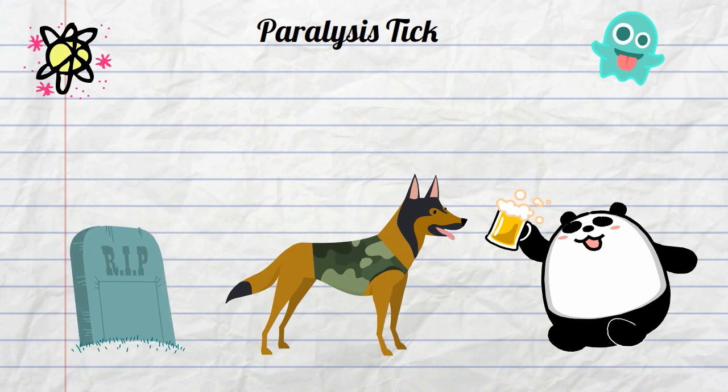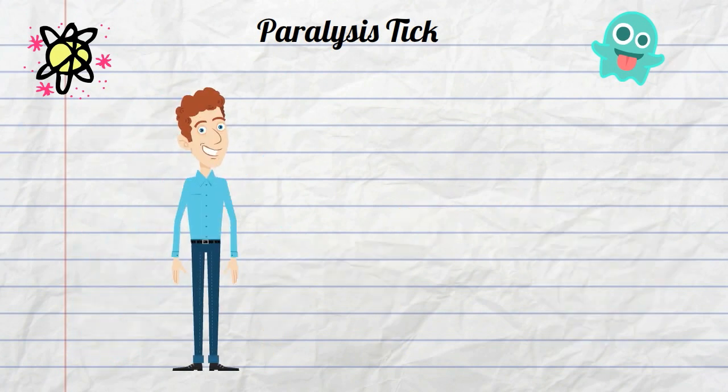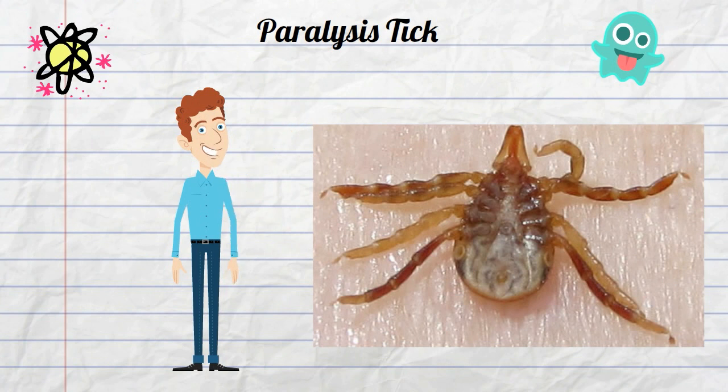Although uncommon, the same process can happen in humans. The paralysis tick of Australia — another weird and scary animal found in Australia.